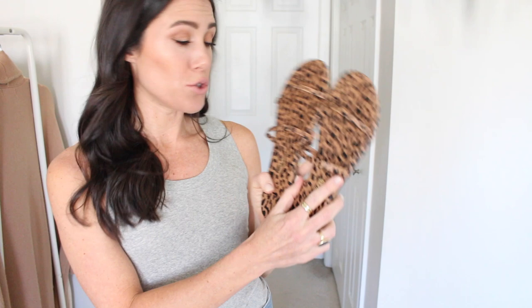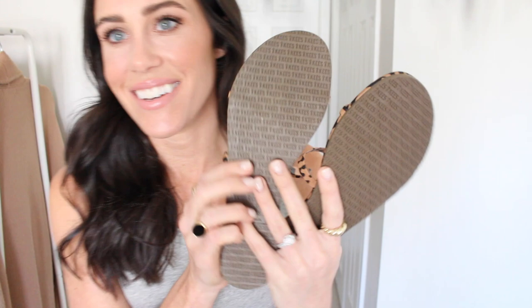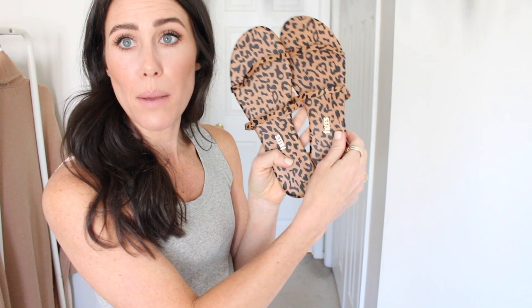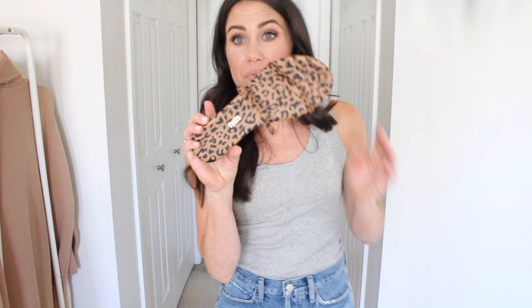The last few things from Revolve are two pairs of shoes. First I got a new pair of sandals that were so cute — not super expensive, I believe around the $60 mark. They're by the brand Tikis. I love this leopard print and the thin straps. They run true to size and are super comfortable. I just love how light they are and how thin the straps are. I'll link them down below.